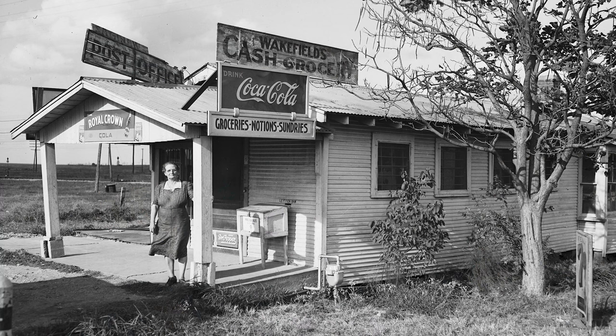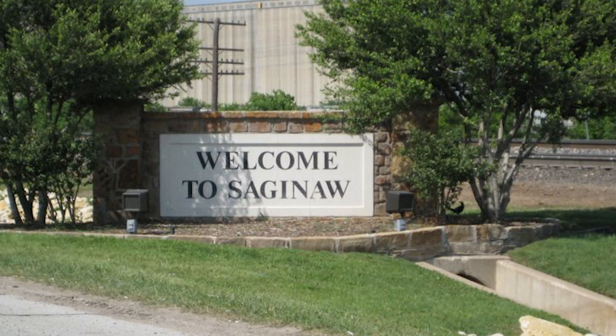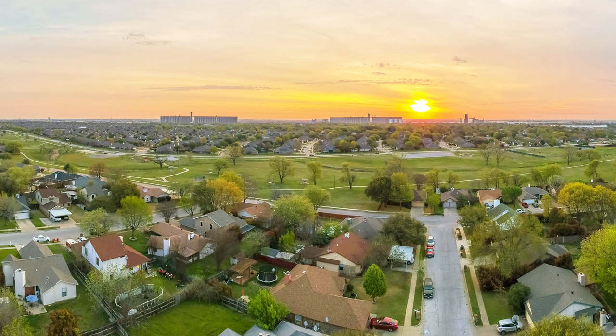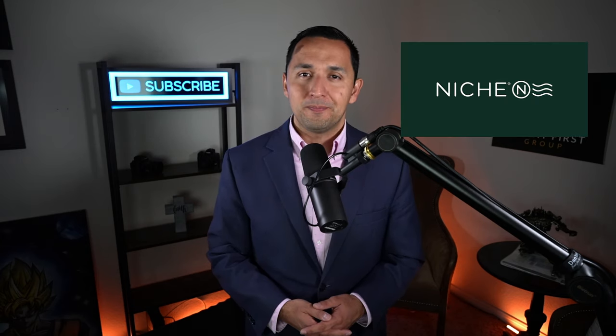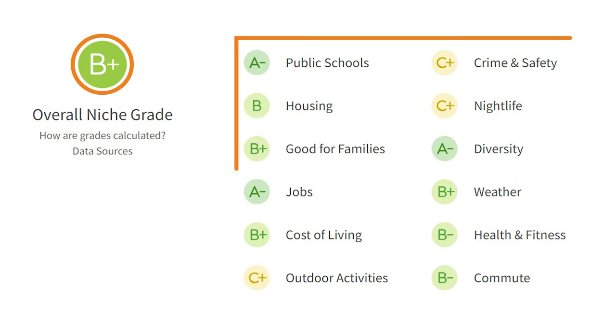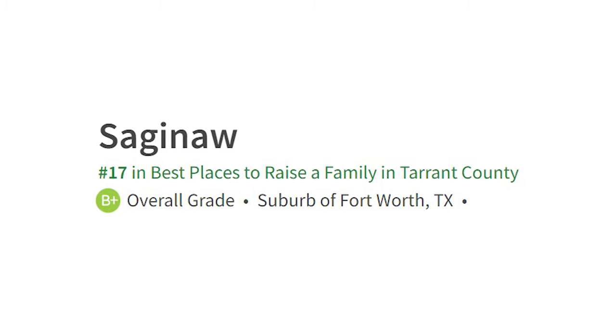Saginaw is located in Tarrant County, was founded in the late 1800s, and very quickly experienced rapid growth given its proximity to the Texas Pacific Railway. Although it has a present-day population of over 24,000 people, Saginaw is still known for its small town feel — which will become harder to preserve given that Saginaw is one of the fastest growing cities in the country. Using niche.com, which interprets millions of public data sets on cities across the country, Saginaw has received a B+ grade, aggregating 12 categories, and has been ranked 17th best place to raise a family in Tarrant County.